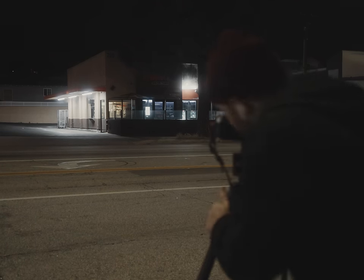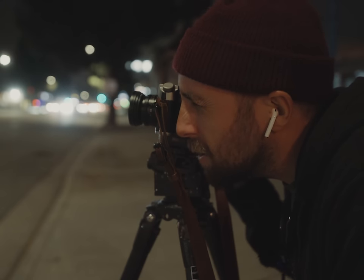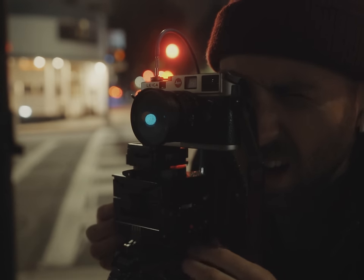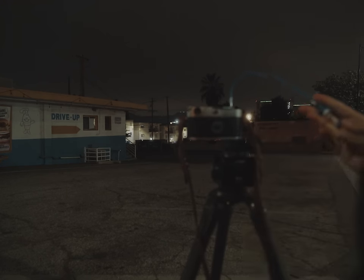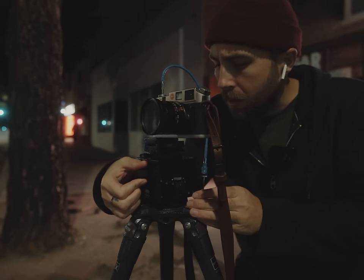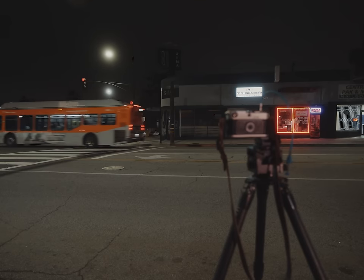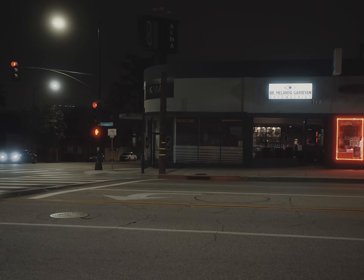Taking a picture of a Dunkin' Donuts — I feel like I should be getting paid for this. Let's take this before our car shows up. Focus is good, exposure is good, f4, one half. They just turned these lights off.